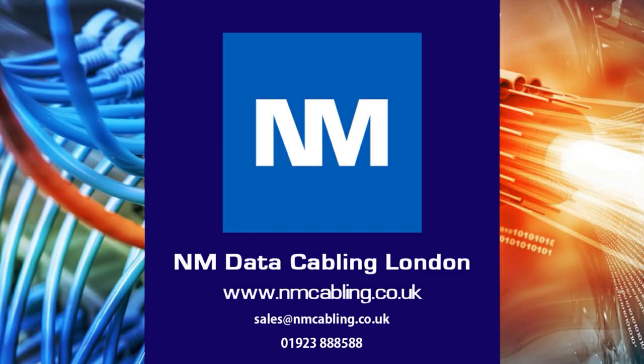For further assistance or a free survey, please email or call on the details below, and click like and subscribe if you have enjoyed this video. For more information, please visit www.fema.gov.au.